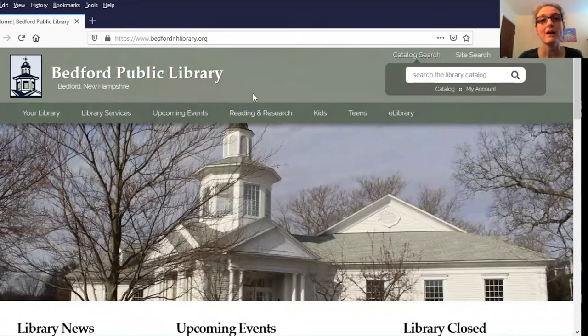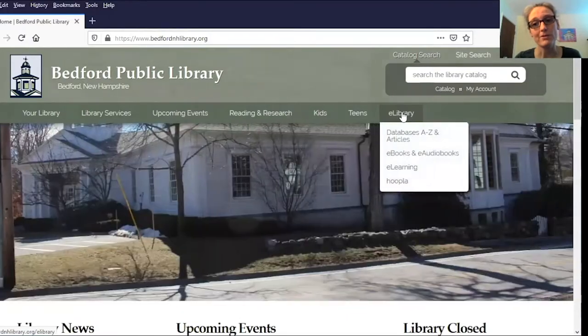To start, I've already gone ahead and opened up Firefox and navigated to the library website, which is bedfordnhlibrary.org. Once there, you can go all the way over to the right to the e-library tab and click on Databases A to Z and Articles.